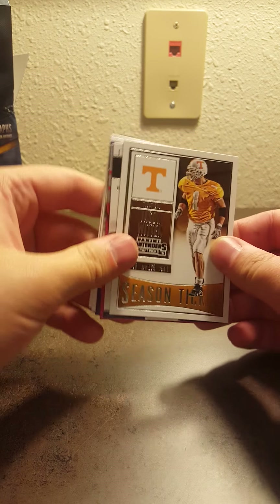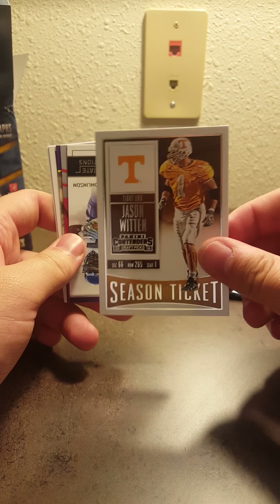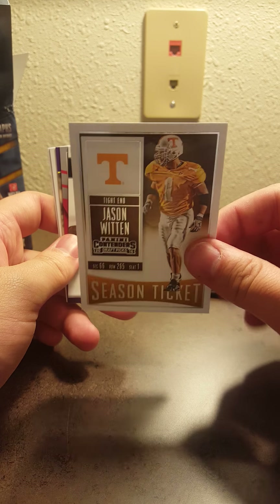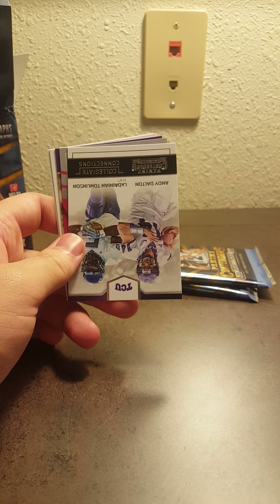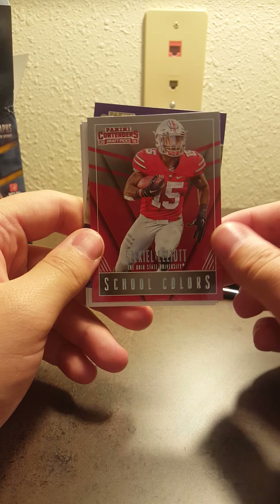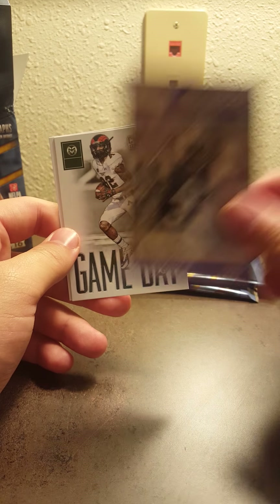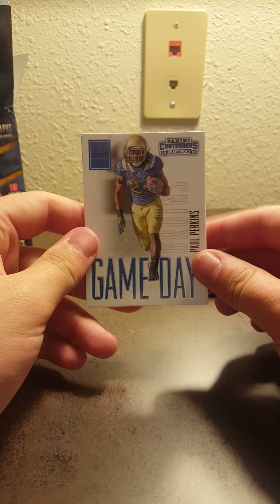Never really have much luck with Contenders — I usually open a box or two every year. Jason Winton for my Tennessee Volunteers PC. If you guys don't know, I'm actually attending the University of Tennessee next year to get my PhD in history, so Go Vols — join Vol Nation, super exciting. Starting a PC of them. Andy Dalton and LaDainian Tomlinson. Ezekiel Elliott — School Colors Rookie, that's cool. Odell Beckham Jr. old school colors. Rashard Higgins and a Paul Perkins.